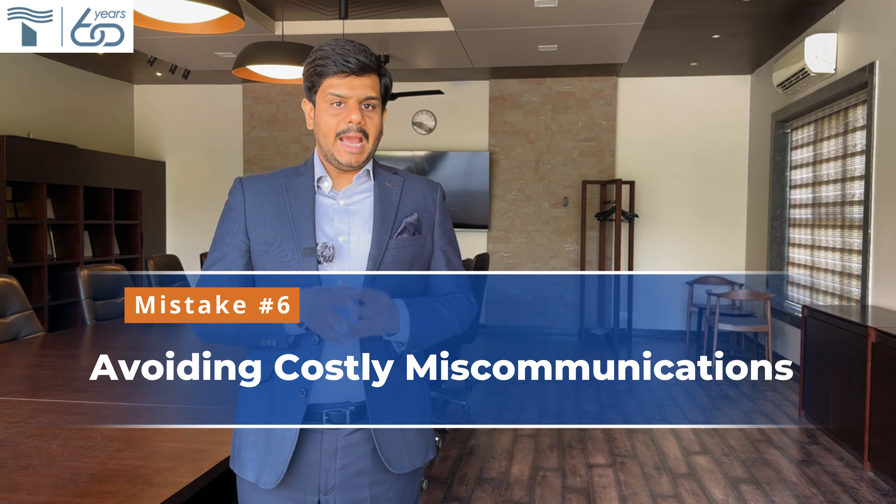Sixth: avoiding costly miscommunications. Insufficient communication during procurement can lead to choosing thermocouples that do not fit specific requirements. Engaging in detailed discussions with your manufacturer about your operational environment at the time of procurement is absolutely important for optimal performance, and this should be done from the start of the procurement cycle. Do not take your inexpensive thermocouples lightly, as they have a huge direct or indirect impact on your process and fuel consumption.